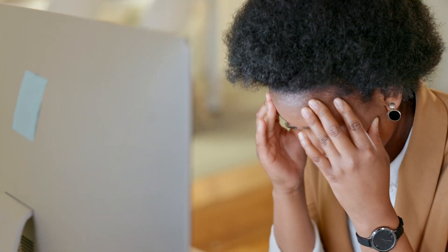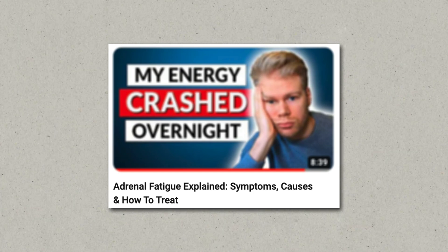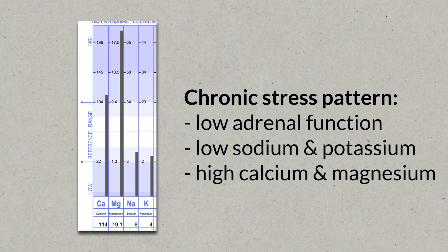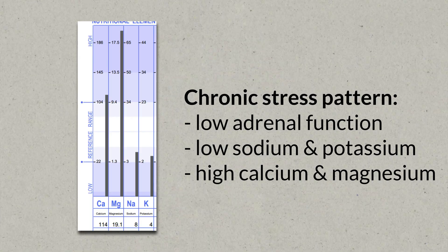Adrenal fatigue is a controversial subject, but we can actually clearly see it on a mineral analysis. Aldosterone, which is secreted by the adrenal glands, spikes sodium. So an acute stress pattern has high sodium and high potassium levels, while a chronic stress pattern has low sodium and low potassium values, because the adrenal glands cannot produce enough aldosterone and other mineral-regulating hormones anymore to keep these values high. Here's an example of a clear burnout pattern, and most people with chronic fatigue fall into this category.